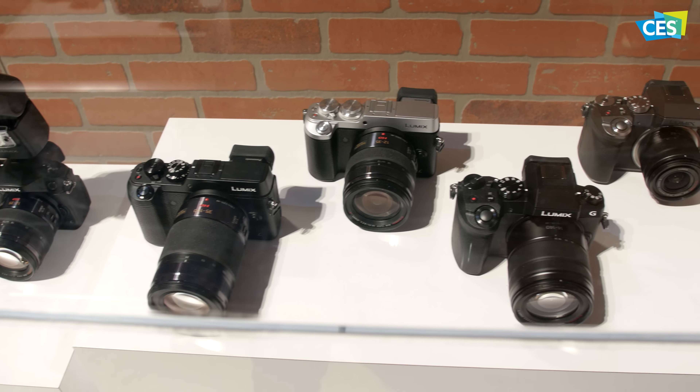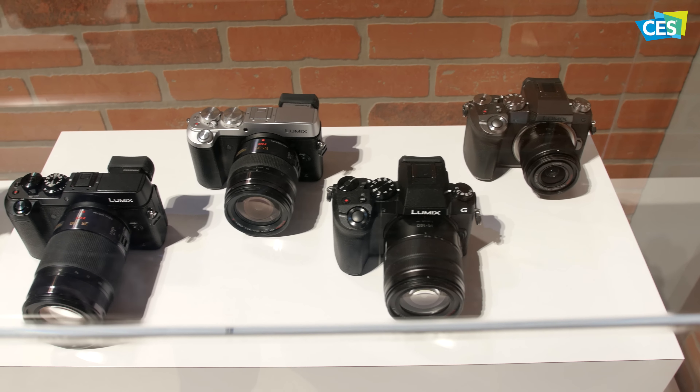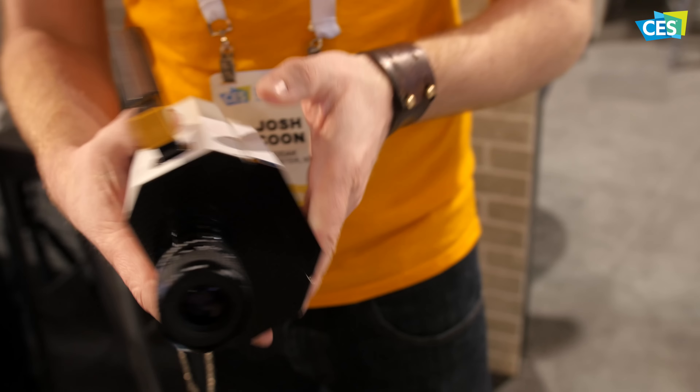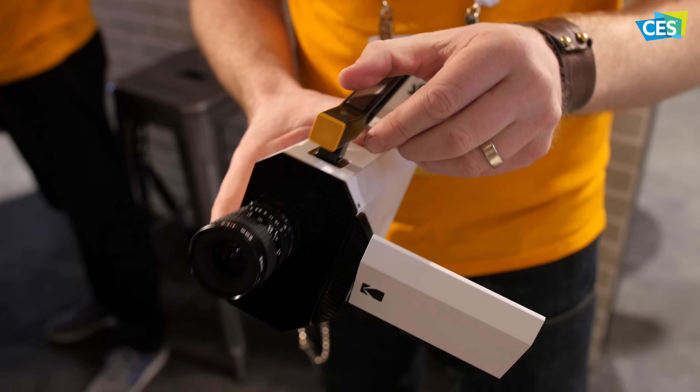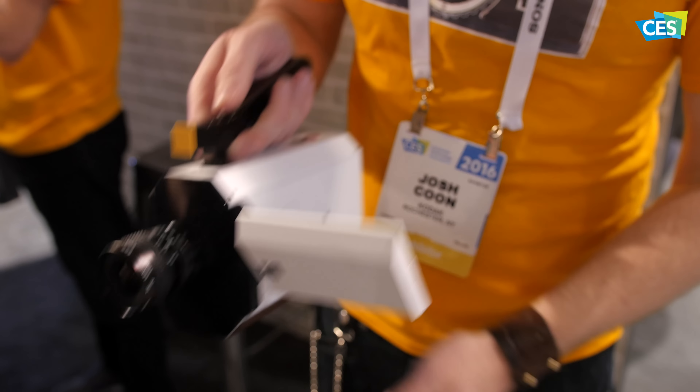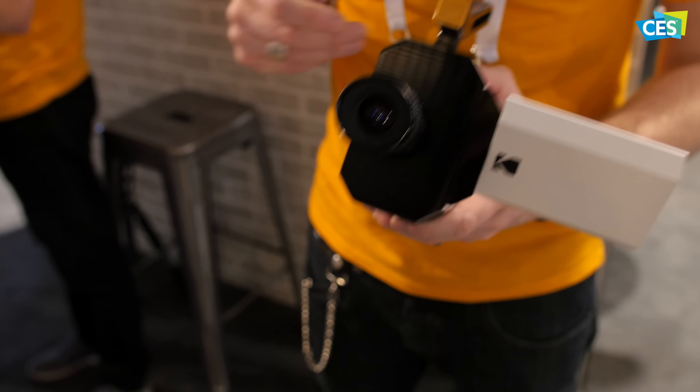Moving on to some of the cameras, there were a few on display from companies like Panasonic, Canon, and even Sony, but the camera that caught my eye the most was the new digital Super 8 camera from Kodak. It records in film as well as on your SD card, and Kodak will also offer ways to get your film processed and receive a film reel as well as your digital files. Some new additions include a digital viewfinder and an external microphone. I'm not really sure how many consumers will purchase this, but it's still a really cool piece of tech.